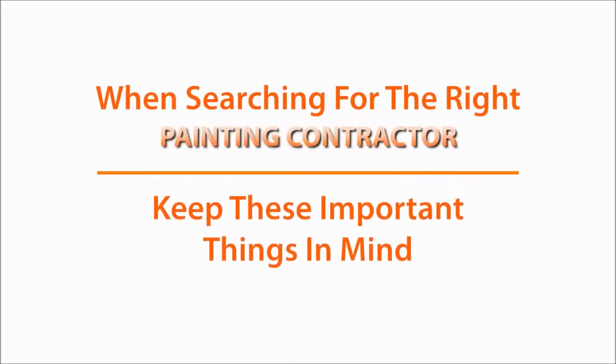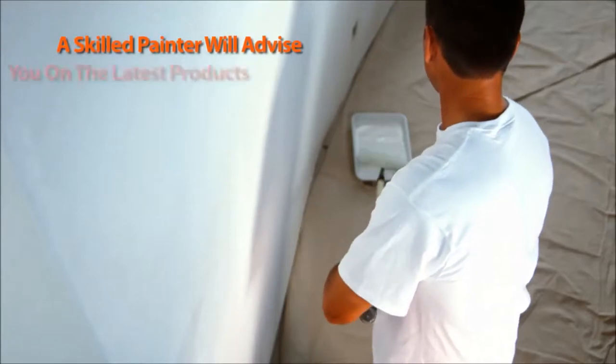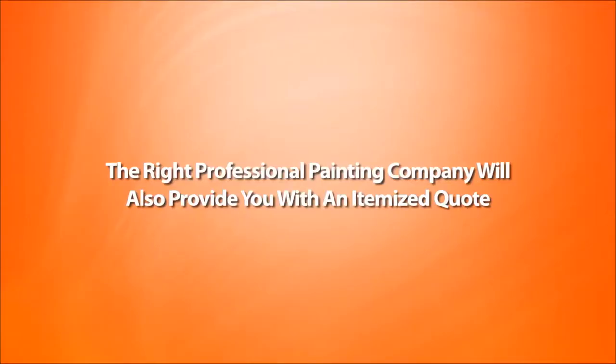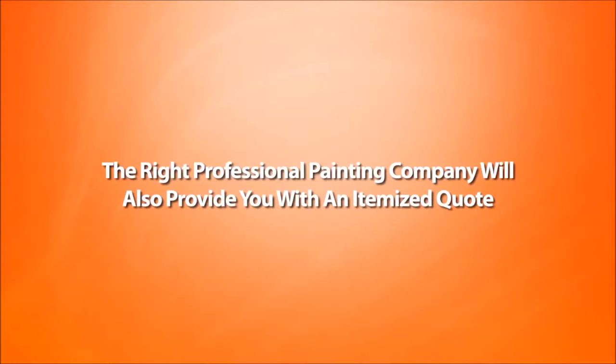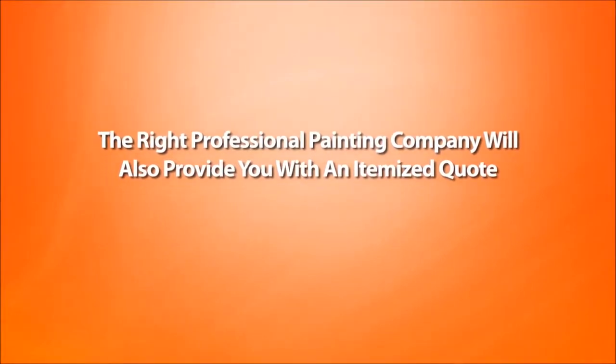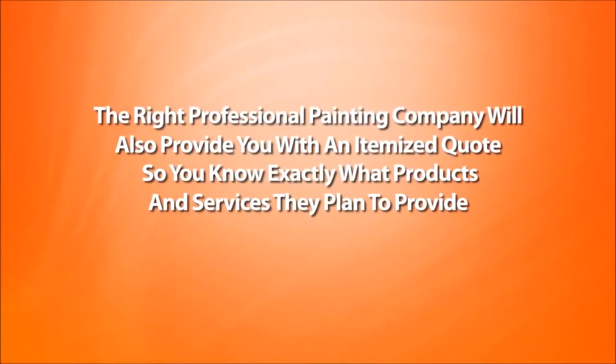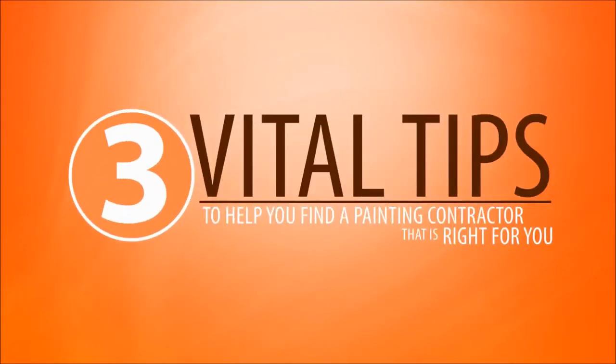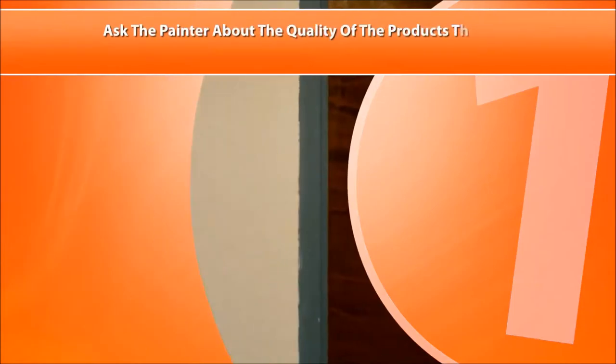When searching for the right painting contractor in Edinburgh, keep these important things in mind. A skilled painter will advise you on the latest products and finishes available for your project, along with the best colour choices for your home or business, depending on your desired result. The right professional painting company will also provide you with an itemised quote, so you know exactly what products and services they plan to provide. Here are three vital tips to help you find a painting contractor that's right for you.